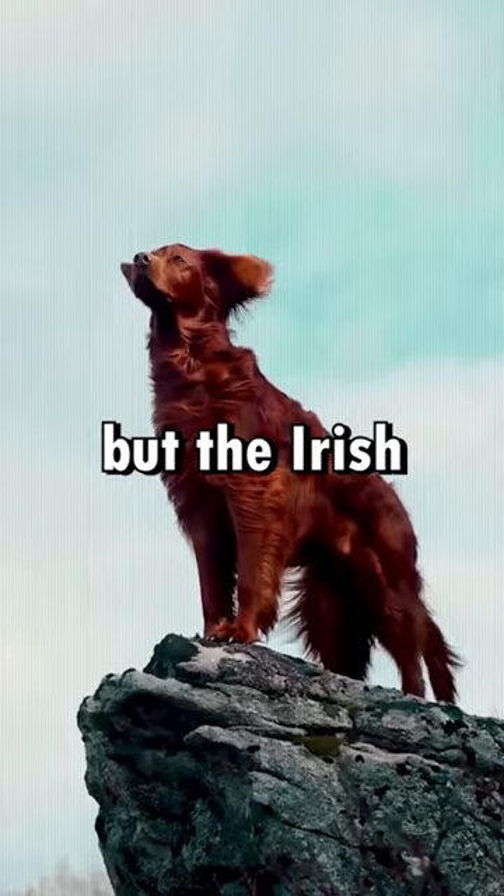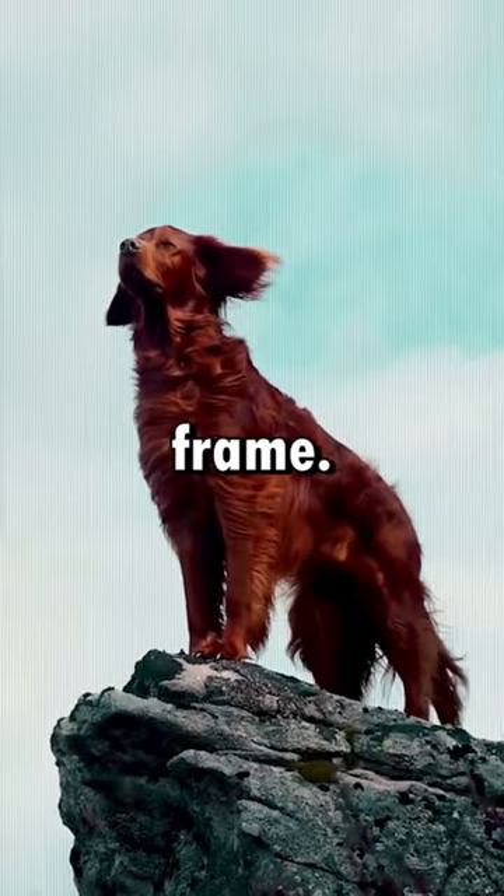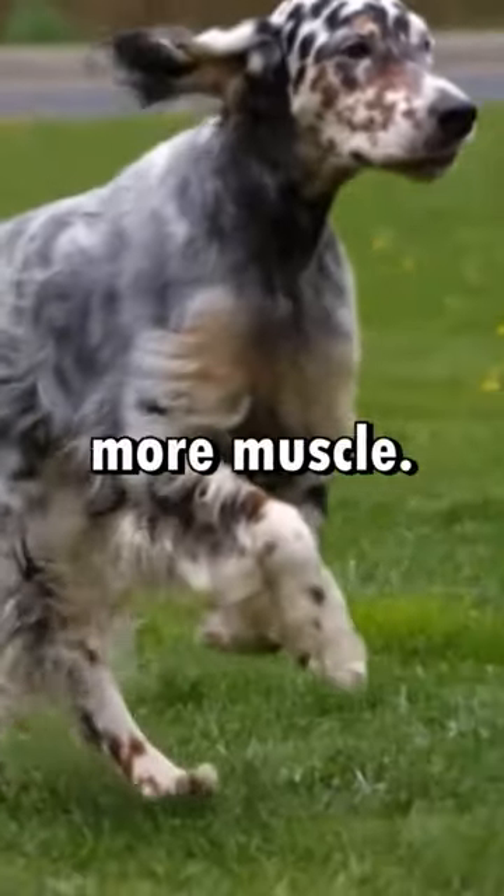In size, they're quite similar, but the Irish Setter often stands out with its slightly longer and leaner frame. Strength-wise, both are robust, but the English Setter might have a bit more muscle.